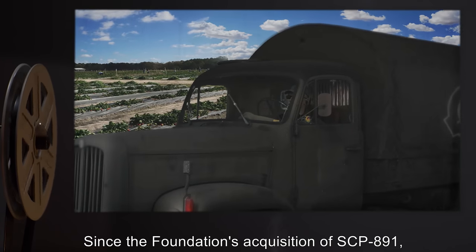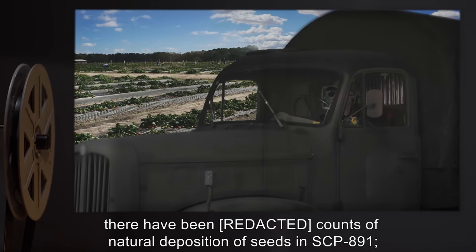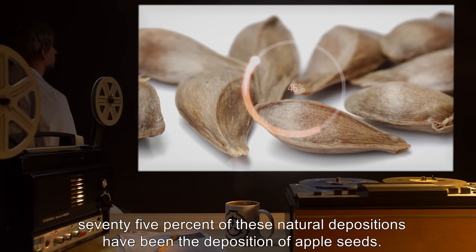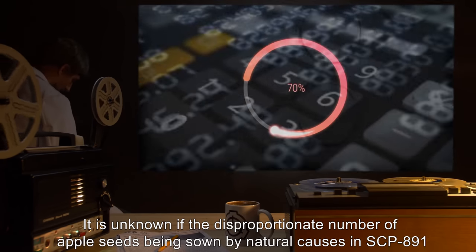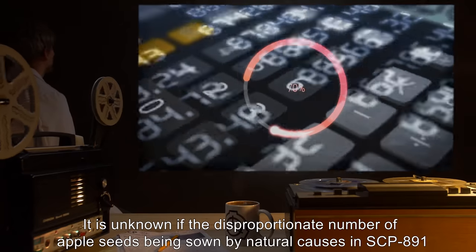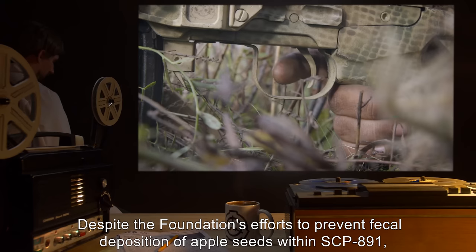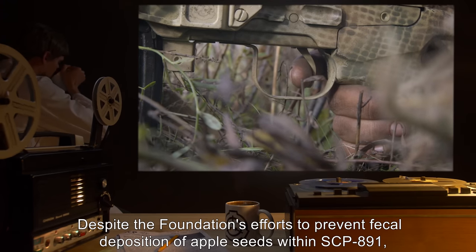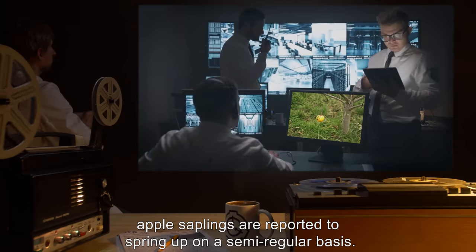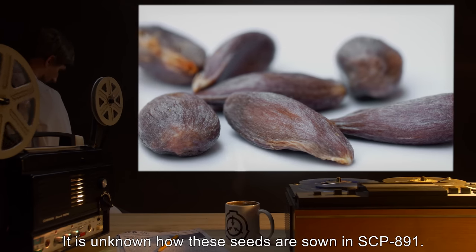Since the Foundation's acquisition of SCP-891, there have been counts of natural deposition of seeds in SCP-891. 75% of these natural depositions have been apple seeds. It is unknown if the disproportionate number of apple seeds being sown by natural causes is an effect of SCP-891 or simply bad luck. Despite the Foundation's efforts, apple saplings are reported to spring up on a semi-regular basis, and it is unknown how these seeds are sown.